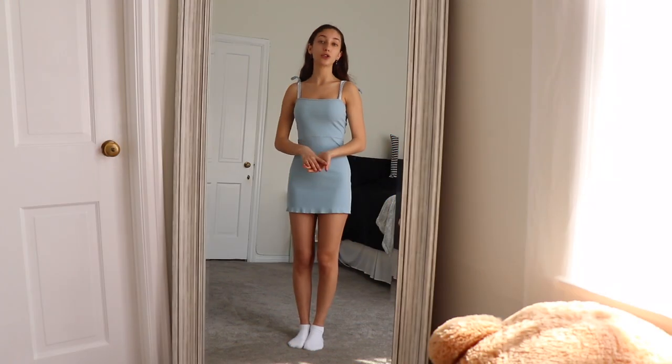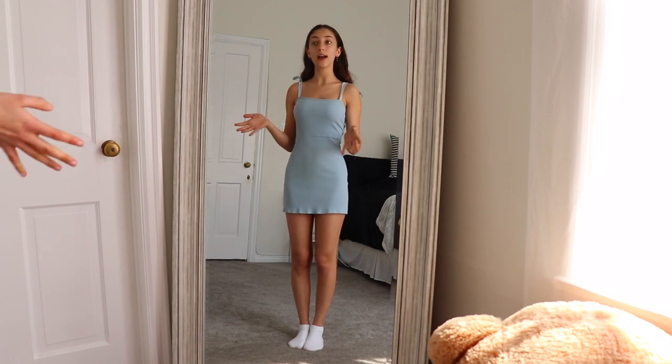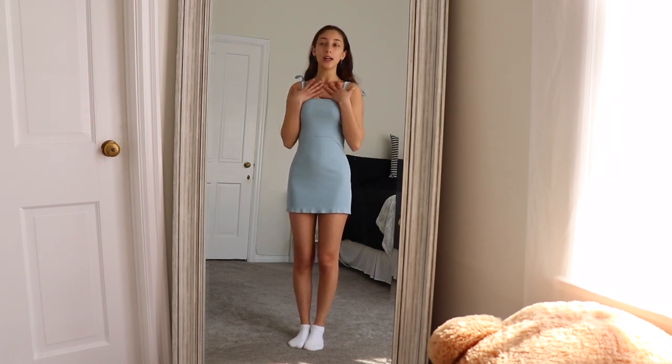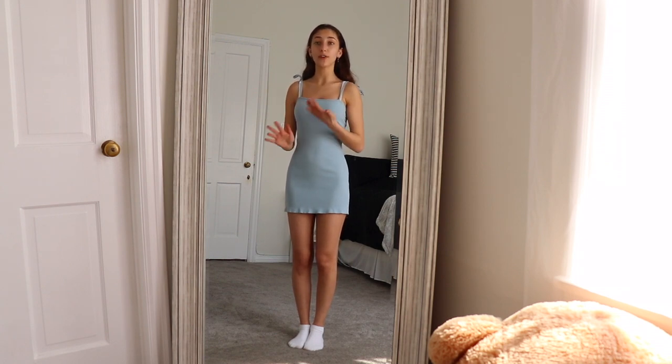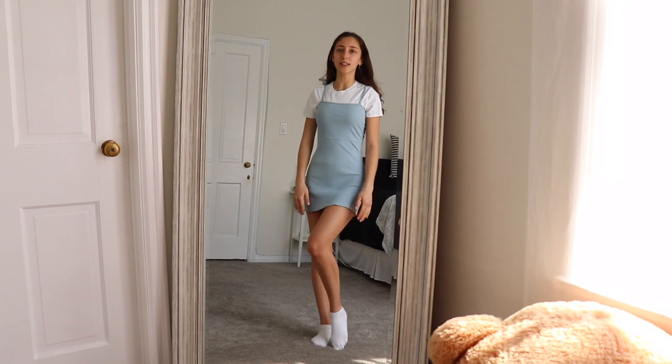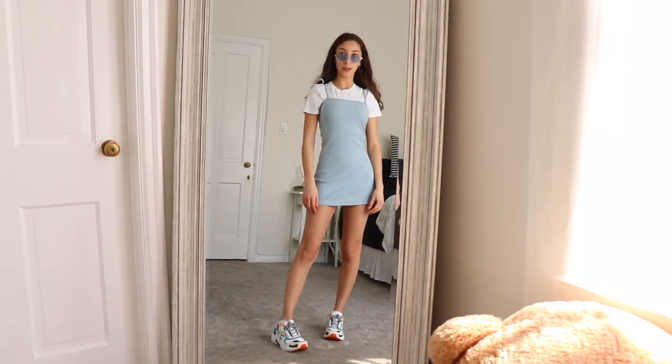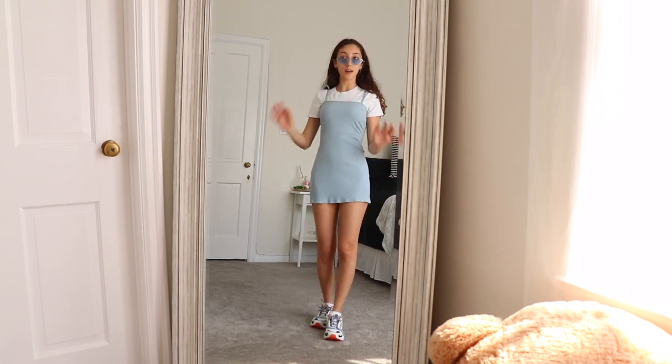I figured I should also do an outfit with a dress so you guys can see how I would style that. What I usually like to do with these dresses is put on either a colored shirt or a regular white shirt, whichever matches. The next step is basically just shoes. If you want, you can whip on a pair of sunglasses — I have these blue ones from the Trading Post. And boom.